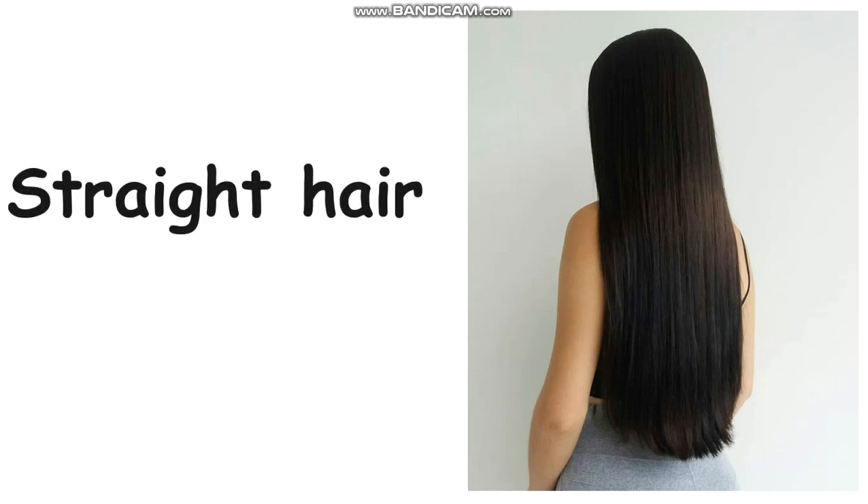Next, how does her hair look like? Let's see the person. Yes, very good — straight hair. Can you spell straight hair?